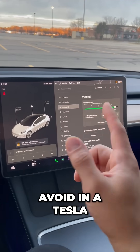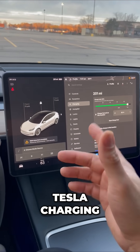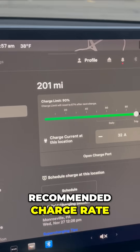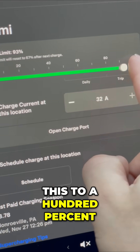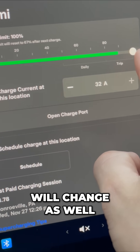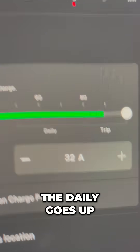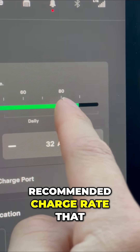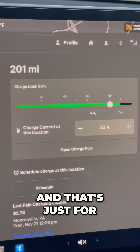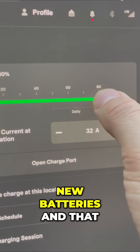Here are some mistakes to avoid in a Tesla as it pertains to charging. Under your charging menu, every single Tesla has a recommended charge rate. If you move this to 100%, you can see that your charge rate will change. This bar shows 'daily' going up to 80%, which is the recommended charge rate to keep for the health of the battery. New Teslas have new batteries that allow you to charge every single day to 100%.